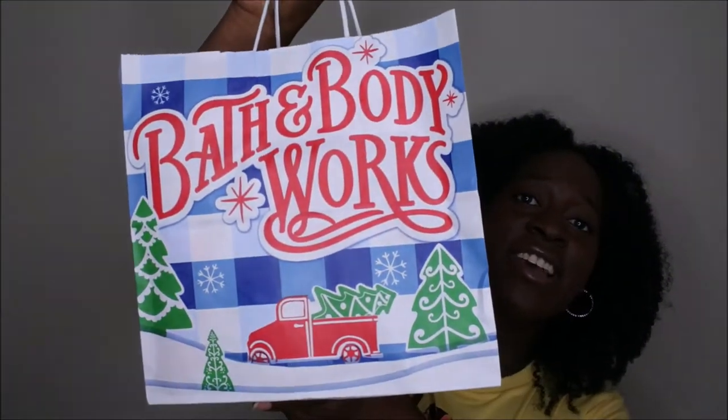Hello happy people, I'm back with another video and today I'm bringing you all another Bath & Body Works haul. This video is slightly late because this sale took place a couple of weeks ago, but I've been busy. I want to show you all what I purchased — I took advantage of the $2.95 body lotions at Bath & Body Works.